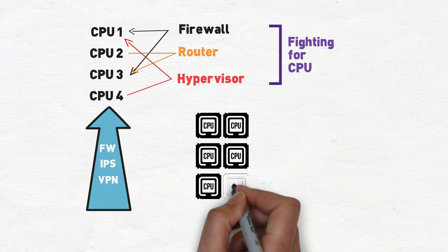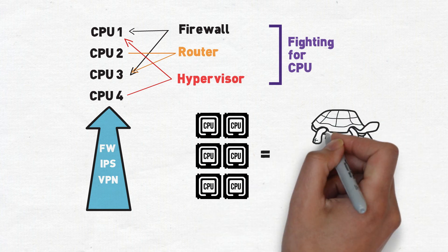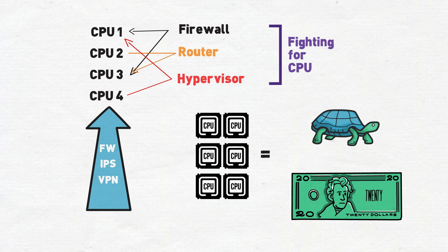With no ASICs to utilize, simple mundane tasks must go all the way up to the CPU. Not only does that mean more CPU cycles being consumed by your hypervisor, but bigger licenses to purchase as well. This also means higher latency for certain packets that now have to travel all the way up the stack to the CPU when they otherwise would have never left the physical layer.